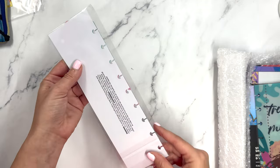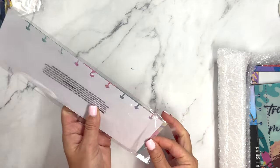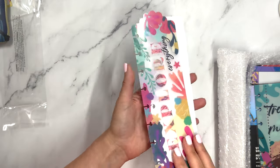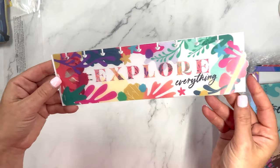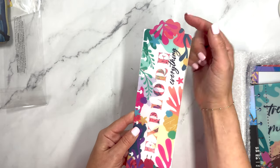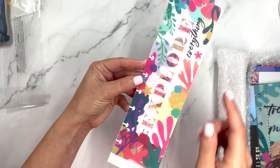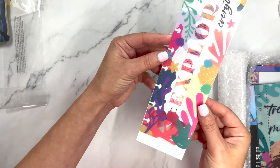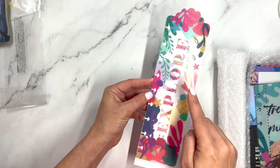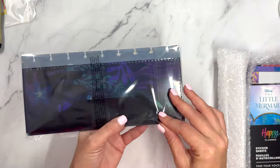Then we have a snap-in bookmark. I'm going to keep the white paper on it so we can see — it says 'Explore Everything.' When you put it in your planner, this is the part that will pop out, which is really cool. The florals on this are just stunning, and you have Sebastian down there. That is one movie I do know the characters from.